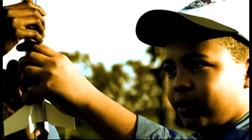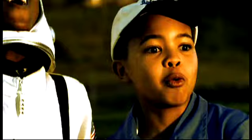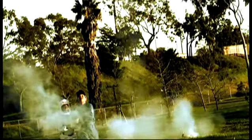Ignition sequence start. 3, 2, 1, 0. Launch commit. Liftoff. We have liftoff with Apollo 14.